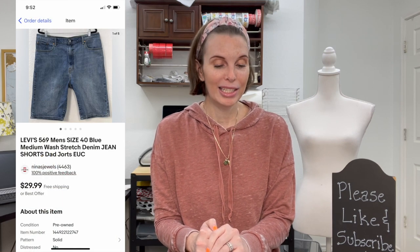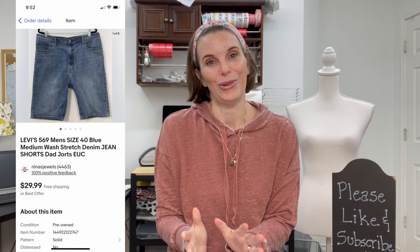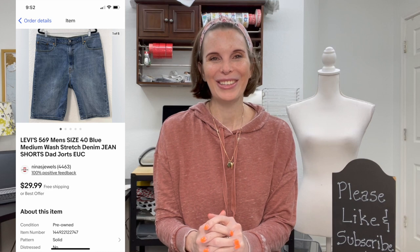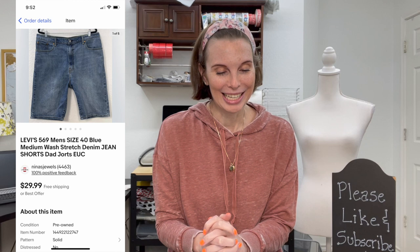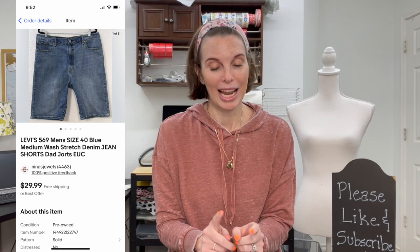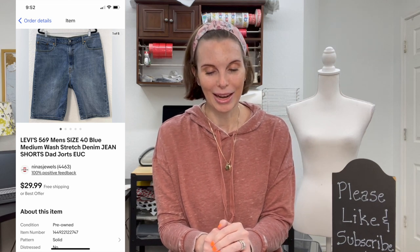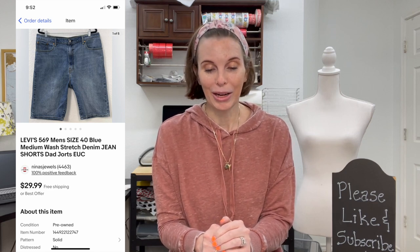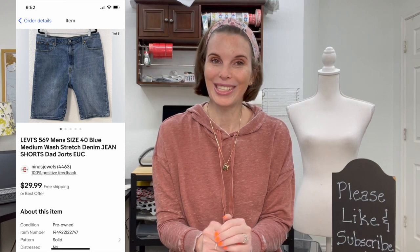The first thing we sold was a pair of Levi's 569 men's jean shorts. We put in the keywords that they were 'dad jorts.' This week I really want to talk about the importance of keywords, and in this particular listing I do think these keywords really helped this item sell for the maximum amount of money. We used the keyword 'dad' and the keyword 'jorts,' which I think helped this item sell.